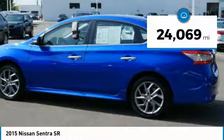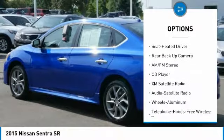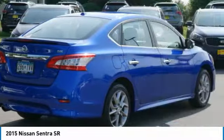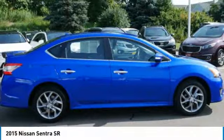Here are some of this vehicle's great options: heated seats, XM satellite radio, traction control, anti-lock braking system, navigation system, backup camera, Bluetooth wireless data link for hands-free phone, air conditioning, power steering, and aluminum wheels.